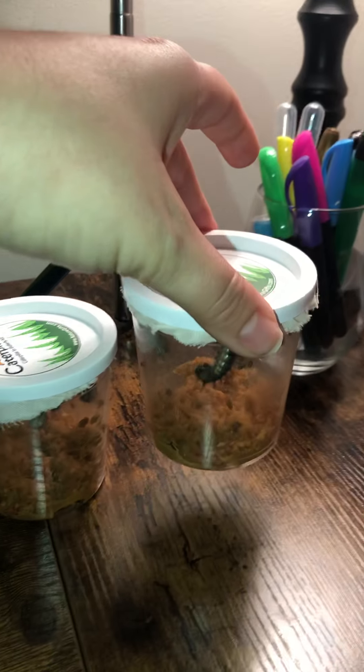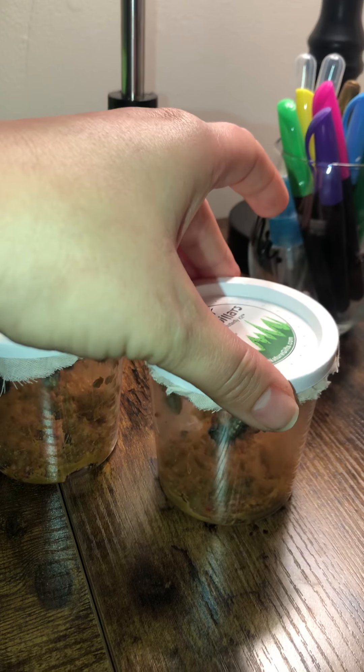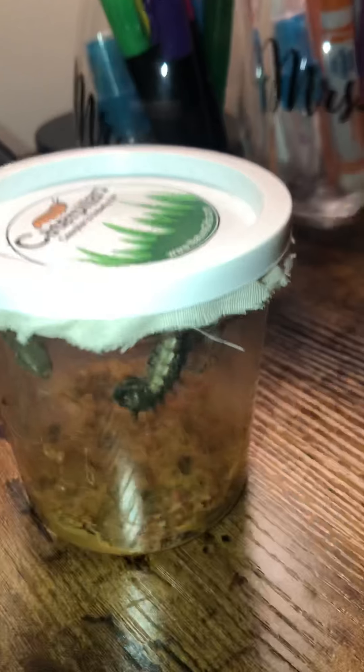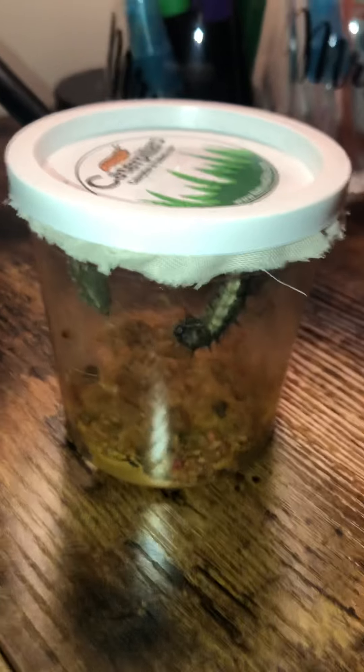You see me moving so gentle. So gentle. There we go. Do you see what's happening? It's so hard for me to show you because I don't want to hurt them.